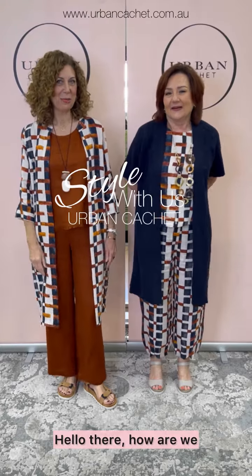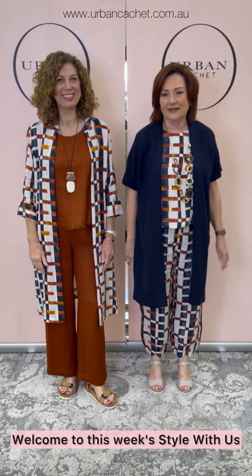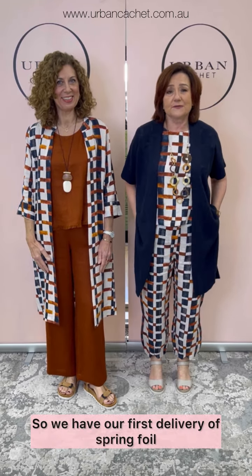Hi everyone. Hello there. How are we? Well, welcome to this week's Style With Us. I'm Dee, and I'm Teresa. We're from Irving Cache. So we have our first delivery of spring foil fashion this week.